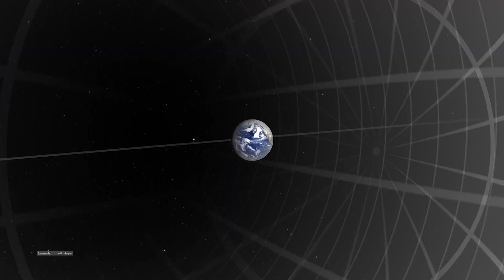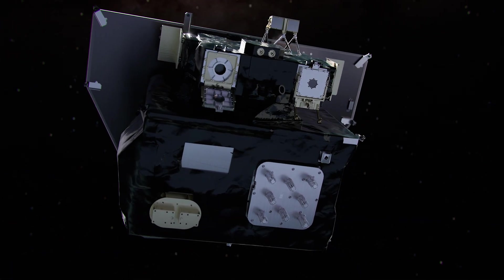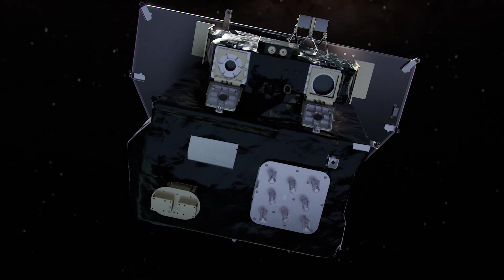My name is Laura Waldrop, and I'm the principal investigator of the Carruthers GeoCorona Observatory, which will launch into orbit around the sun and turn around and take pictures of Earth's upper atmosphere.